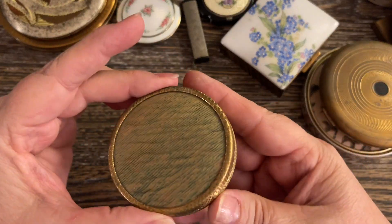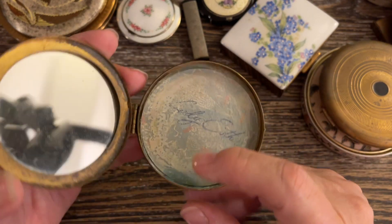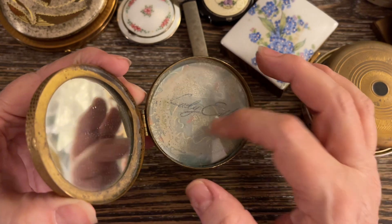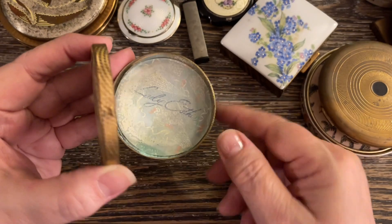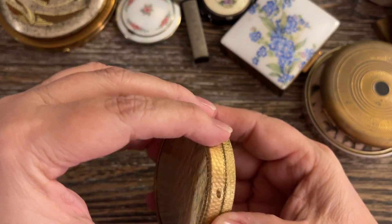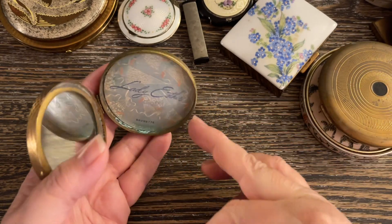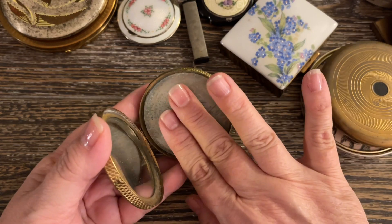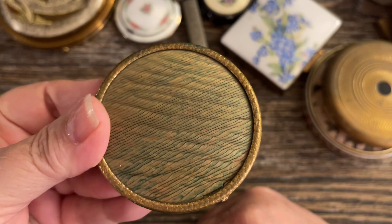The last one I have is just this little Lady Esther. It has the mirror in excellent condition. You would drop in a powder compact — brown powder from Lady Esther. Very nice. It has the glass and the Lady Esther label, and it just holds the powder. This is probably from the 50s. I'm going to say $5 on that one also.